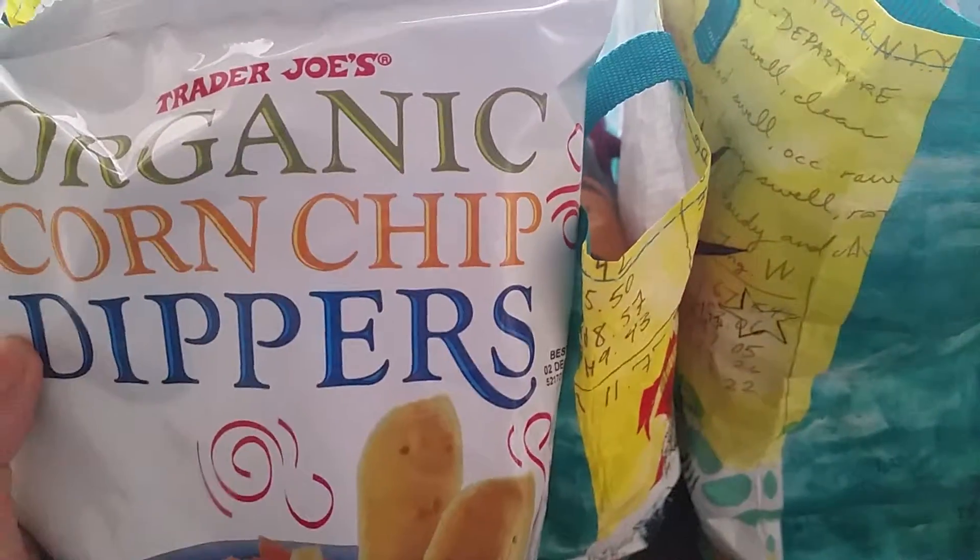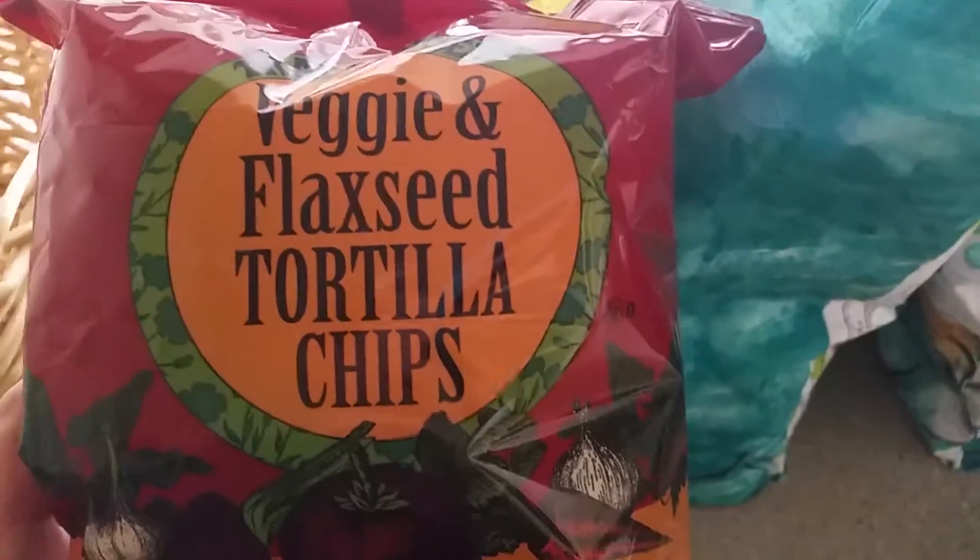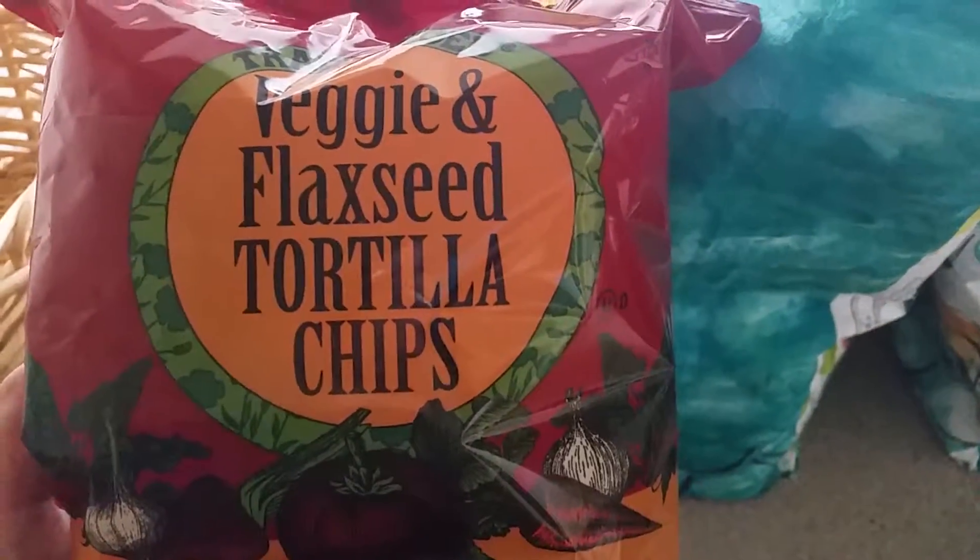First thing we got is some corn chips — we really like those. We also got some tortilla chips. We're making nachos for dinner tonight.